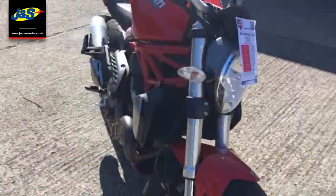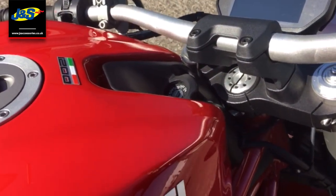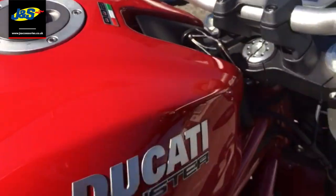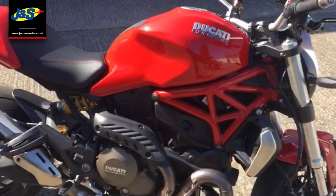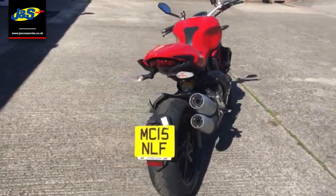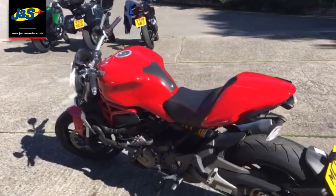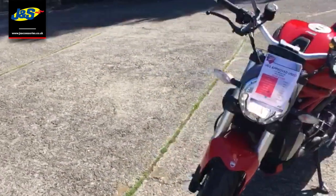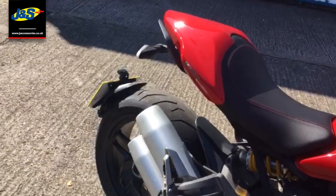The bike has done just 5,480 miles. There we go — I usually have the key ready, it was in my pocket, but we're going to start her up. And here we go. Oh my god.